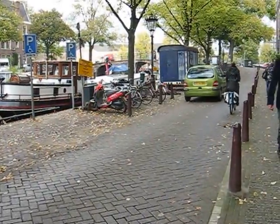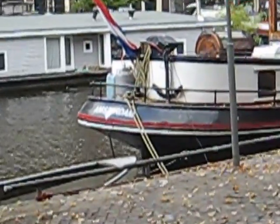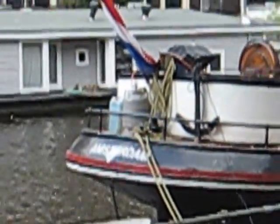You got two at the same time. There you go — look at this beautiful canal boat right here, it's really nice.